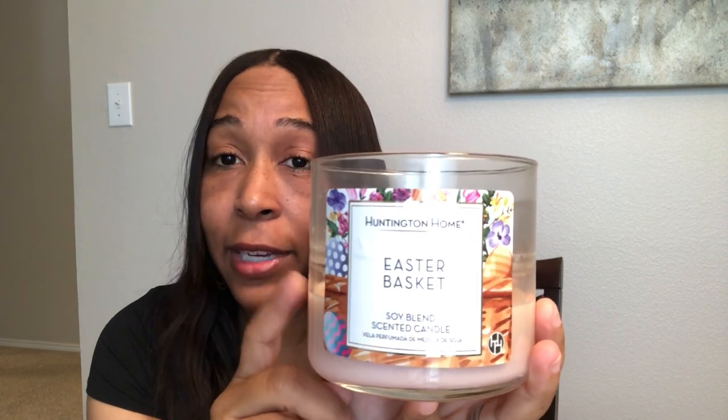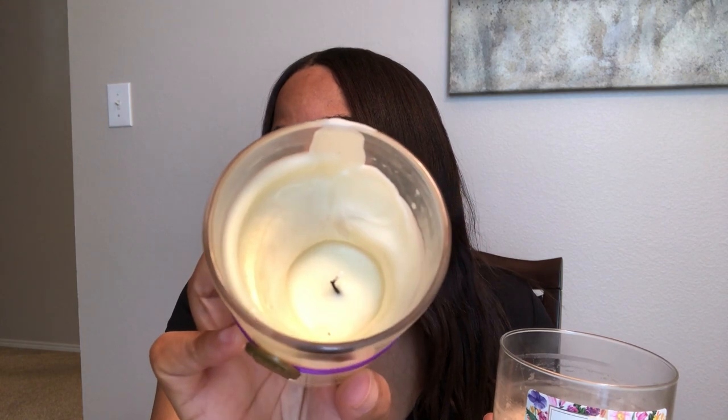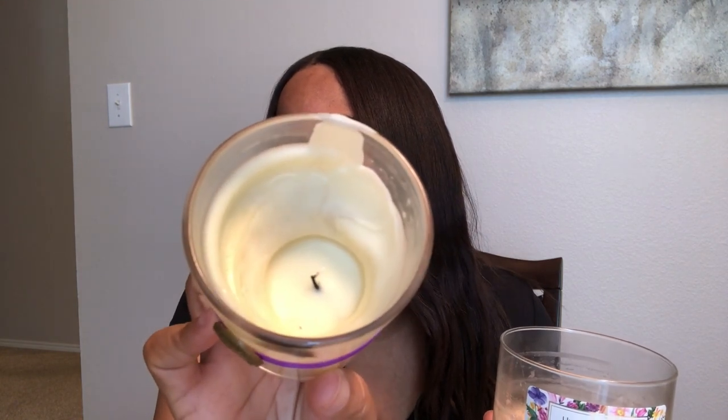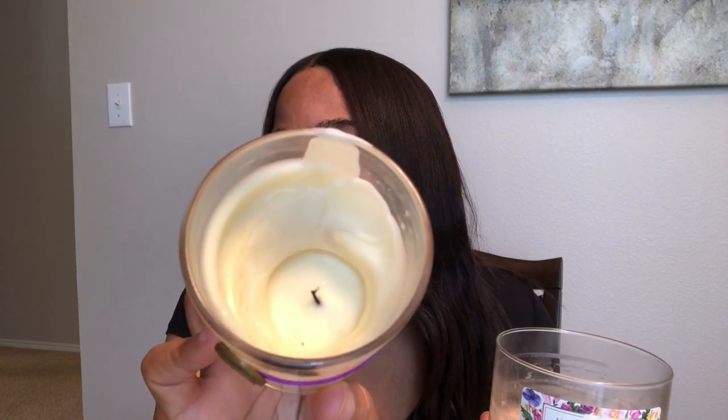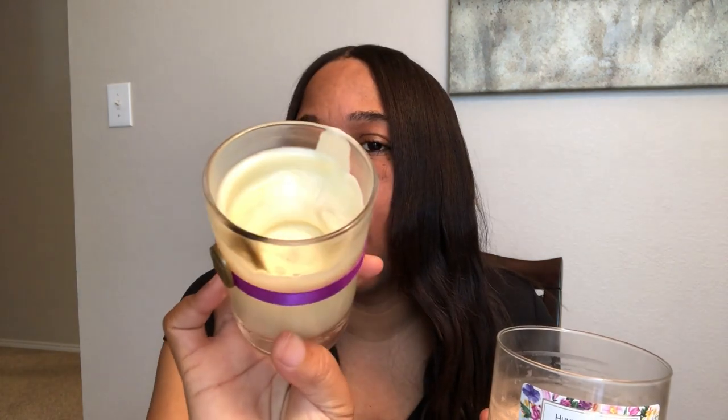These are very similar to Bath and Body Works — I used to buy their candles all the time. The problem I had with Bath and Body Works is the problem I have with this candle here: as you can see, it doesn't burn evenly. It has a pool at the bottom and every time I light the wick it never stays lit because the candle wax is all on the side of the jar. Not like that with Aldi, so Aldi's definitely my go-to candle.